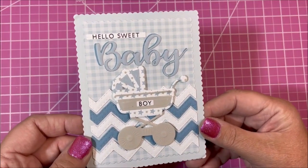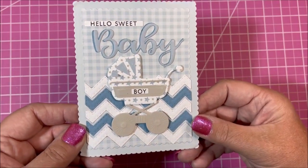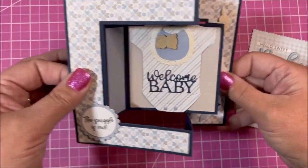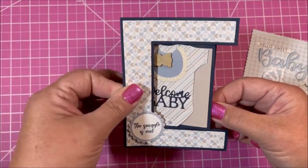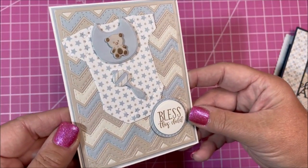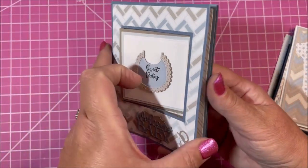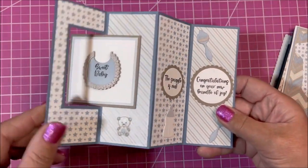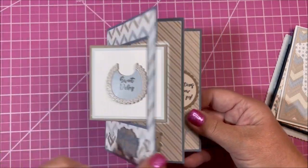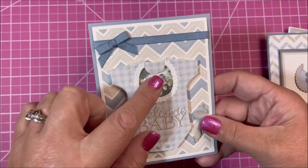Now I have some card samples to show you using the baby boy paper pad — very similar, just using a different color scheme. This is our Trifold card. This child is so precious. This is a Lover card — just search 'lover card' on our website and on our YouTube channel. There are lots of card samples and videos for that.